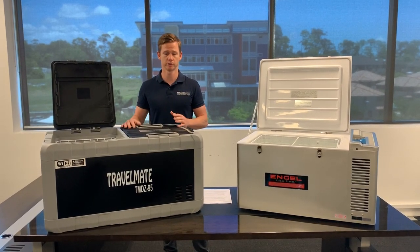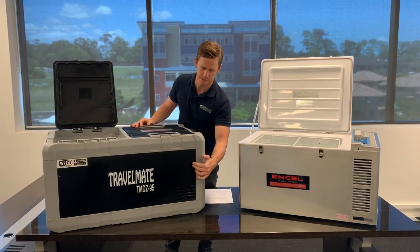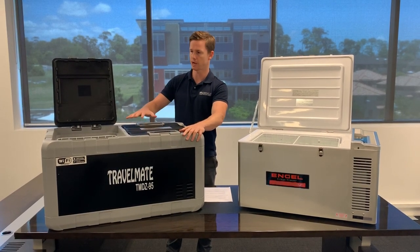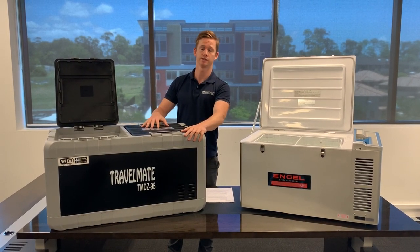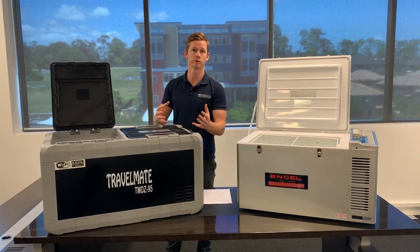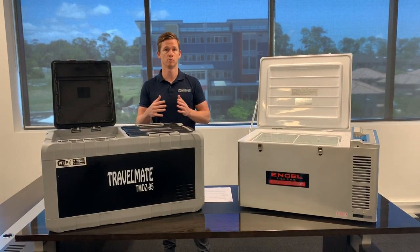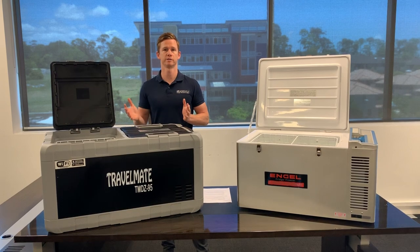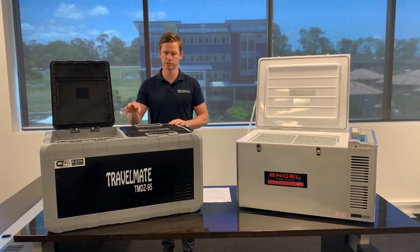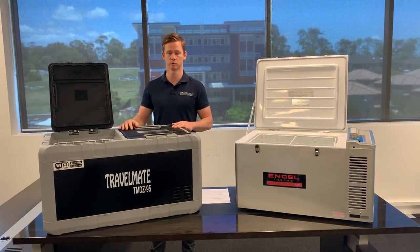Evercool has a really wide range. They not only make the polyethylene or hard plastic models — which are quite tough and durable, like the ones we have here — but they also make models in fibreglass, which are very efficient, and metal cabinetry ones as well. So they cater for all budgets and all ranges of applications. They use the Danfoss or Secop compressor in most of their portable camping fridge models.